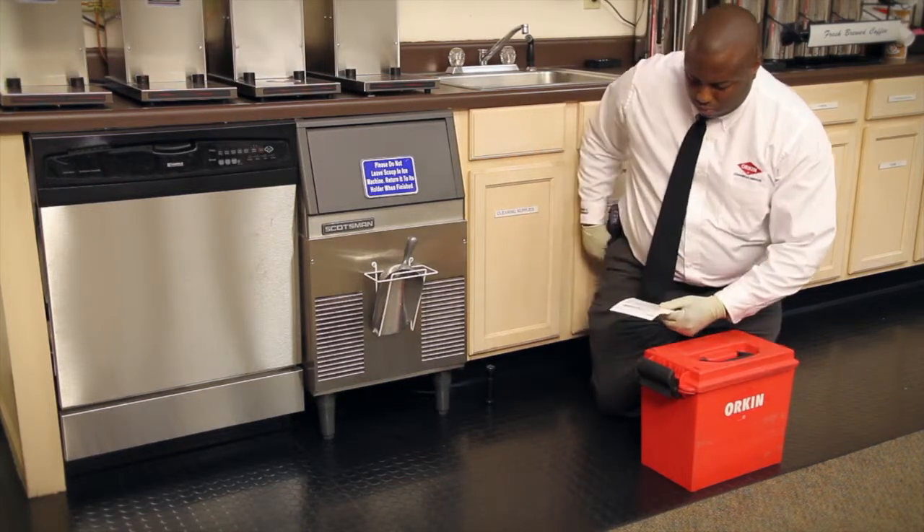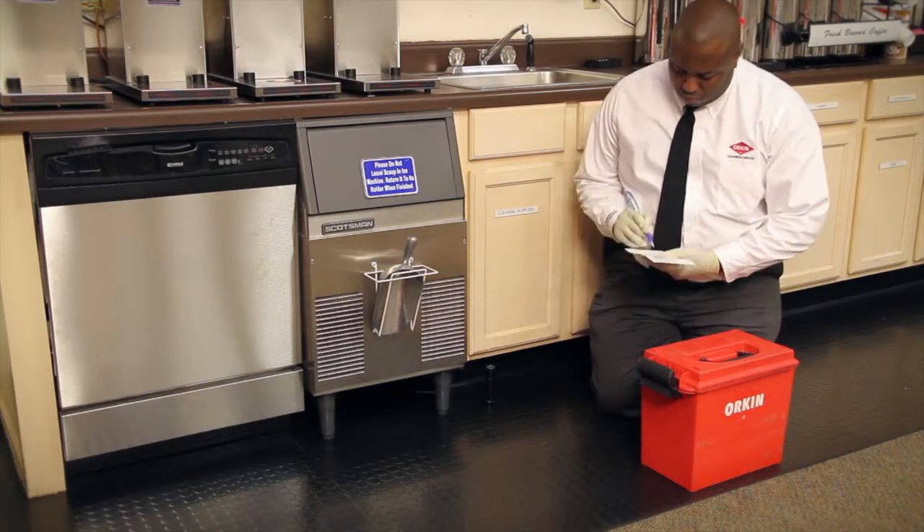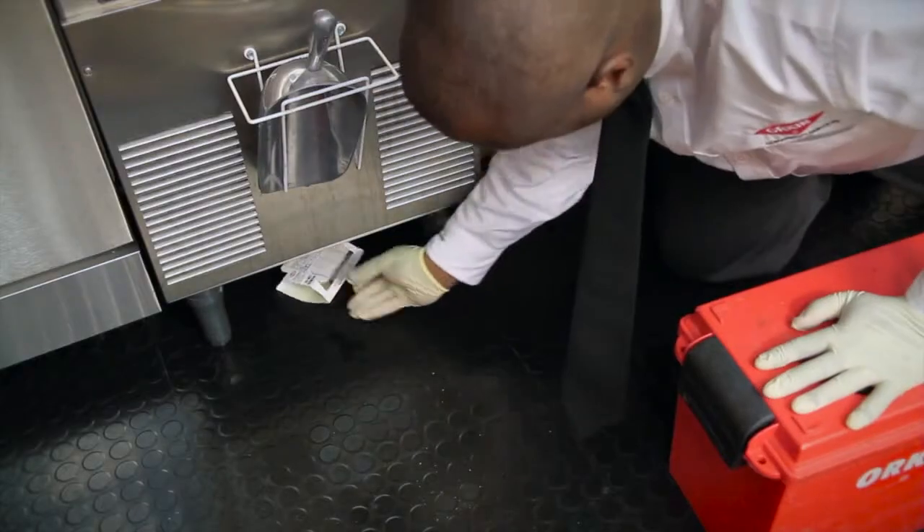Monitors are used throughout an establishment in areas commonly associated with high pest activity, such as kitchens, storage areas, and break rooms.